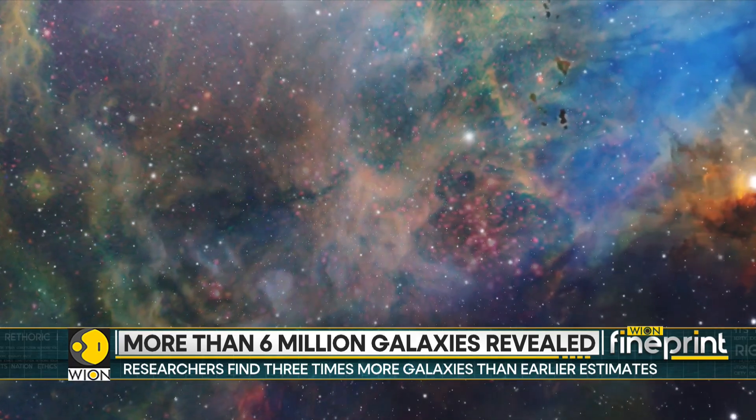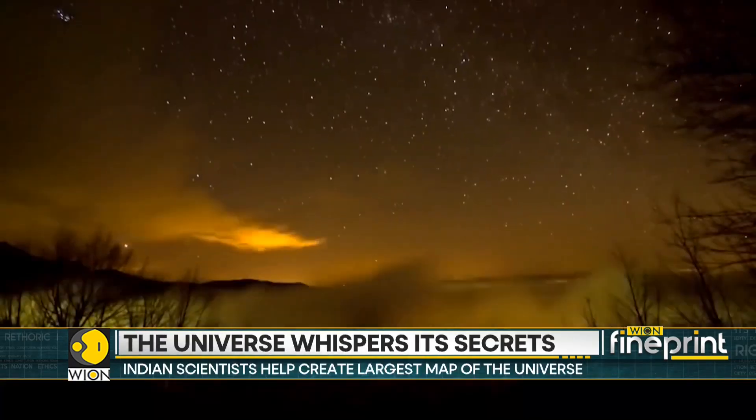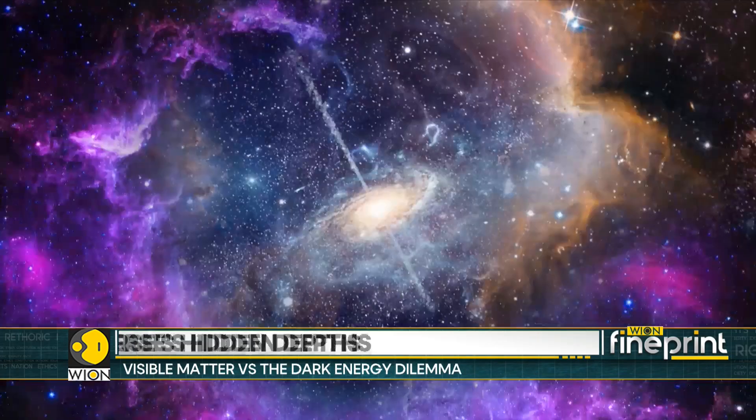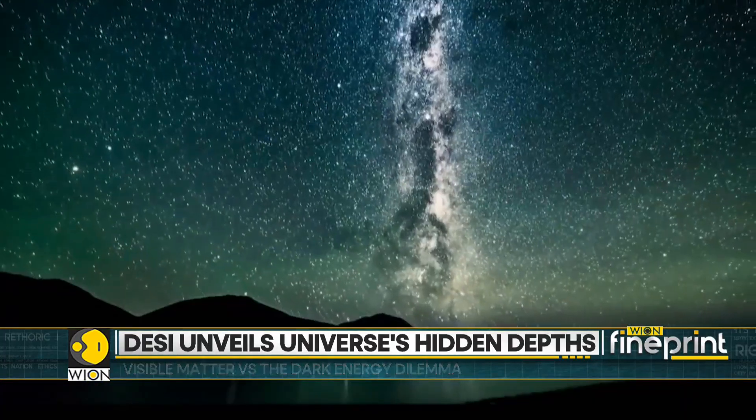Researchers are analysing the subtle ripples in the large-scale structure of the universe. Scientists believe this could provide first insights into the secrets of dark energy, which is regarded to make up almost 70% of the universe but remains unknown.